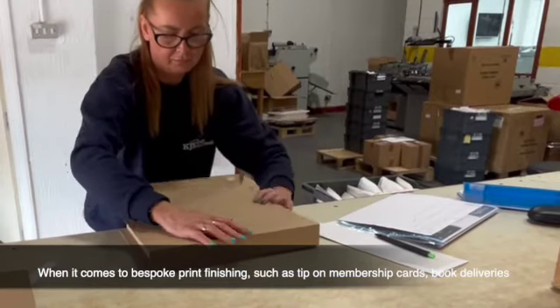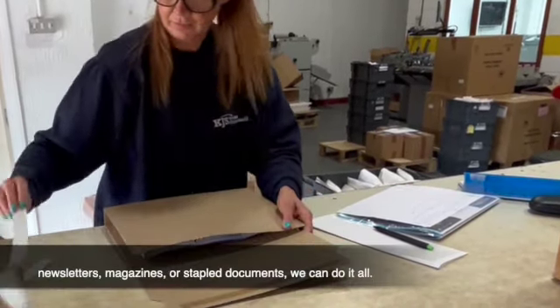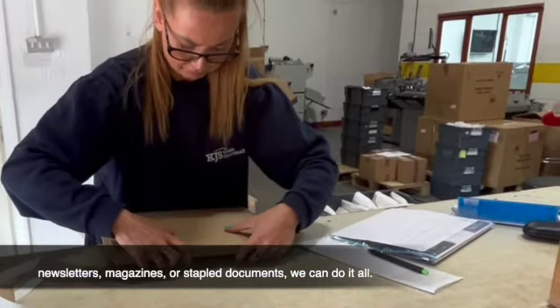And when it comes to bespoke print finishings such as tip-on membership cards, book deliveries, newsletters, magazines, or stapled documents, we can do it all.